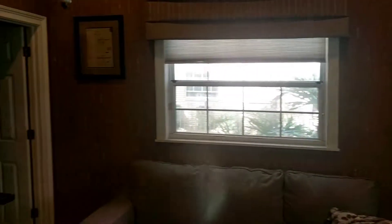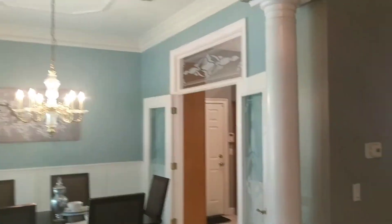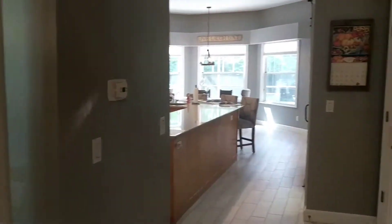This house is very light and bright — I hope the video conveys that. Off to the left you have a dining room, formal dining, with high ceilings and crown molding all over the place.